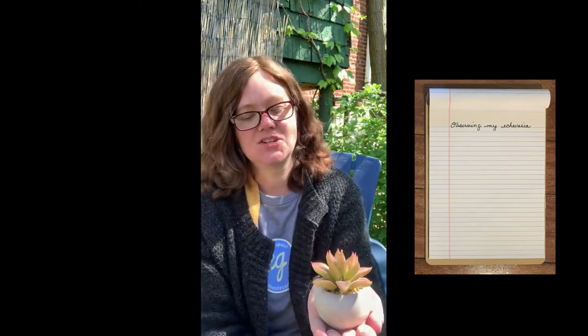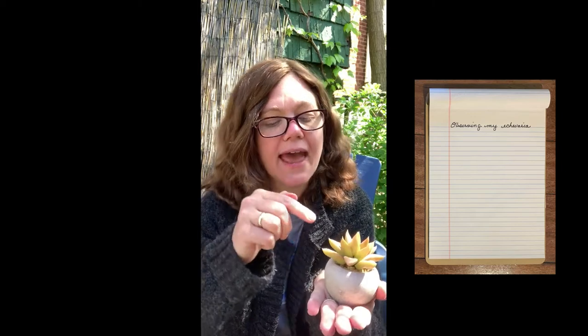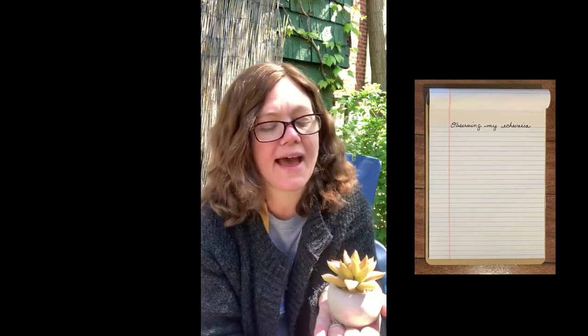When I begin to do an observation, the first thing I like to do is position the object in front of me in a way where I can be completely mindful of it. That's why I chose to come to my backyard. When I look very carefully with my eyes, I look this way, and this way, and even this way. I look all around the object so that every single part of the object I can see with my eyes.